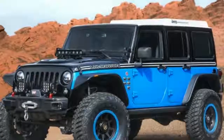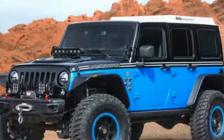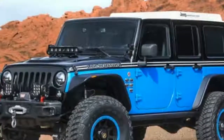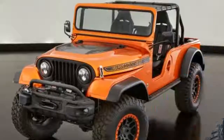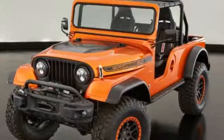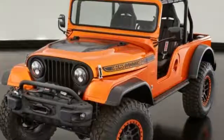Perhaps more intriguing than all the custom bits and baubles is what appears to be next-gen Wrangler bodywork. Take a look at the kinked grille, the outer slats of which are pinched by the headlights, and the shape of the rocker panel between the front and rear door. This isn't exactly a 2018 Wrangler hiding in plain sight, but it's certainly a nod toward the future.